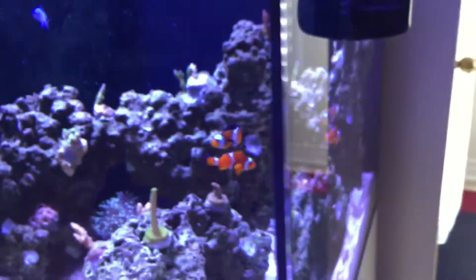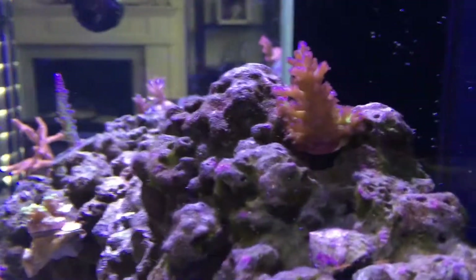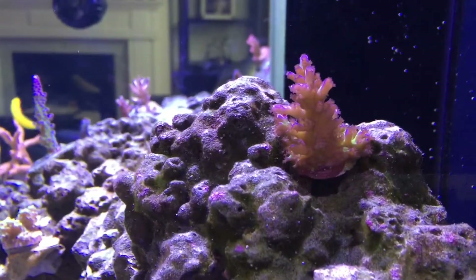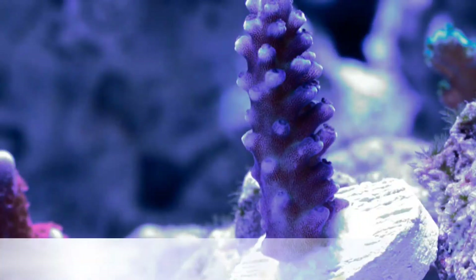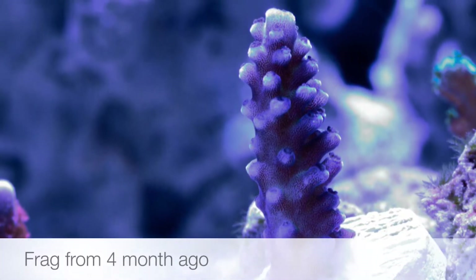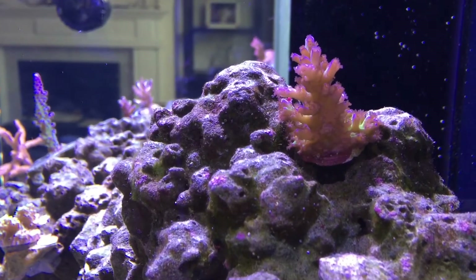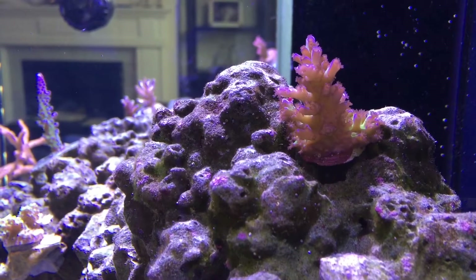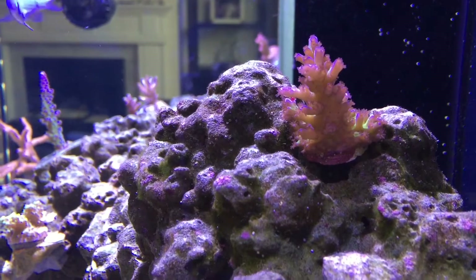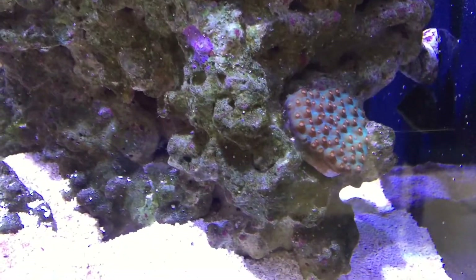This is pretty much my most colorful coral right now — the original Cali Torch. When I got it four months ago it was just an ugly little brown stick, tiny, and it's grown considerably — an amazing transformation.